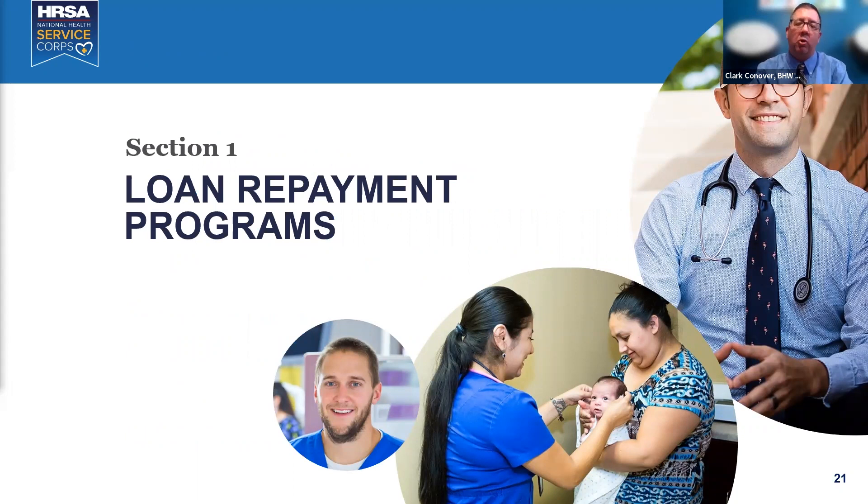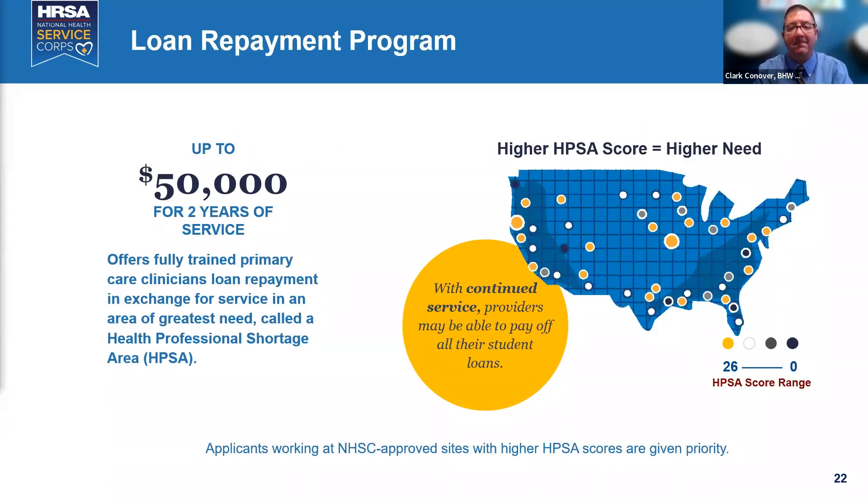The keystone of our programs is the National Service Corps loan repayment program — along with the scholarship program, it is 50 years old. Our traditional loan repayment program offers $50,000 for two years of service. This is our most popular and longest-running program, open to all health professional students in mental health, oral health, and primary care. After your first two years, you can renew in one-year continuations as long as you remain employed at a National Service Corps site, maintain your license, and apply the $50,000 toward your loan.